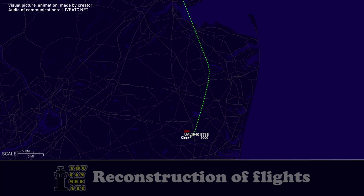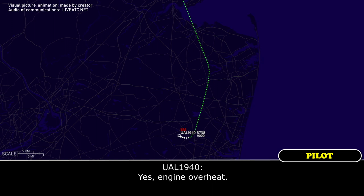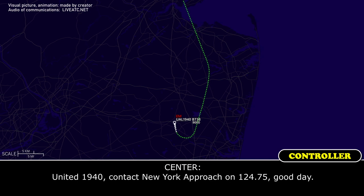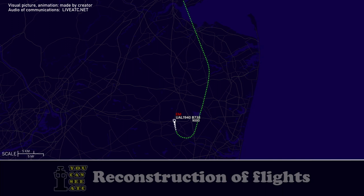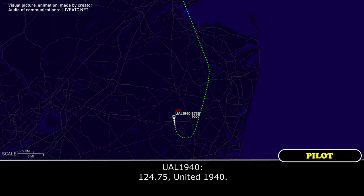United 1940: 'Not at this time, we'll let you know. The light came on but it's gone now, we're troubleshooting.' ATC: 'Roger, do you know what that light was for?' United 1940: 'Yes, engine overheat.' ATC: 'United 1940, contact New York approach on 124.75, good day.' United 1940: '124.75, 1940.'